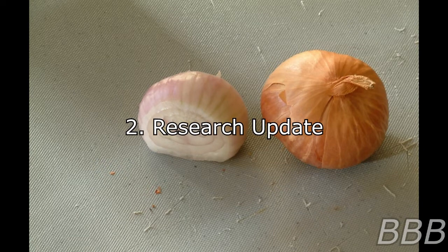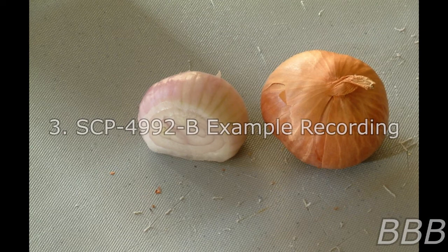Research Update: Real-time monitoring of the test subject's auditory nerves detected electrical physiological impulses occurring in rhythm with reported durations and tempos of SCP-4992-B instances. This observation has disproved previous assumptions that SCP-4992-B instances are auditory hallucinations, and has allowed researchers to convert the stimuli to objective auditory signatures. SCP-4992-B Example Recording: The following was recorded shortly after Agent Finch began removing layers from SCP-4992-3 as part of Experiment 3A. It is included as a typical example of SCP-4992-B. Speech has been transcribed below.